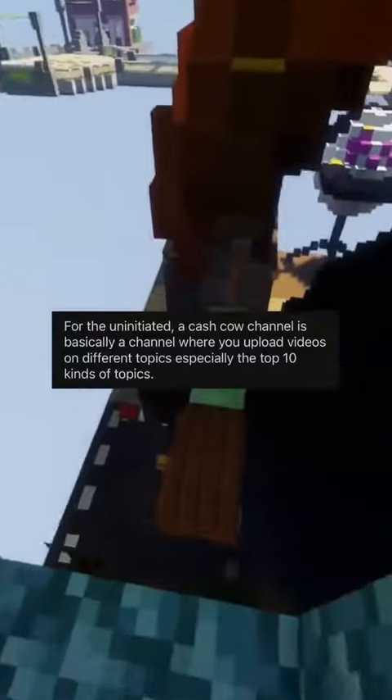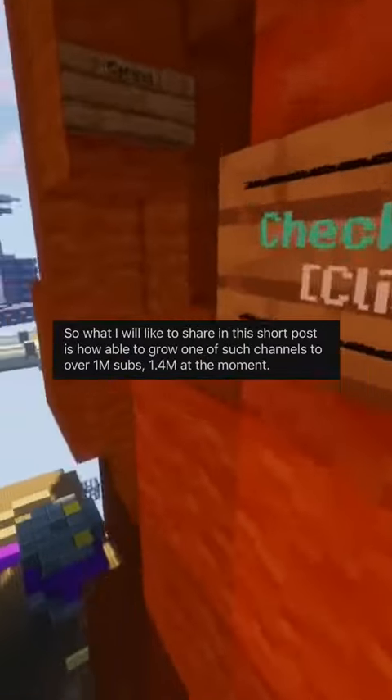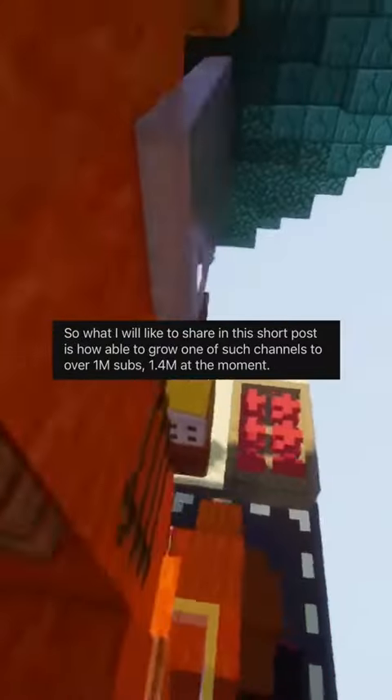How I grew a cash cow YouTube channel from 40k subs to over 1 million subs in 12 months. For the uninitiated, a cash cow channel is basically a channel where you upload videos on different topics, especially the top 10 kinds of topics. What I'd like to share in this short post is how I was able to grow one of such channels to over 1 million subs — 1.4 million at the moment.